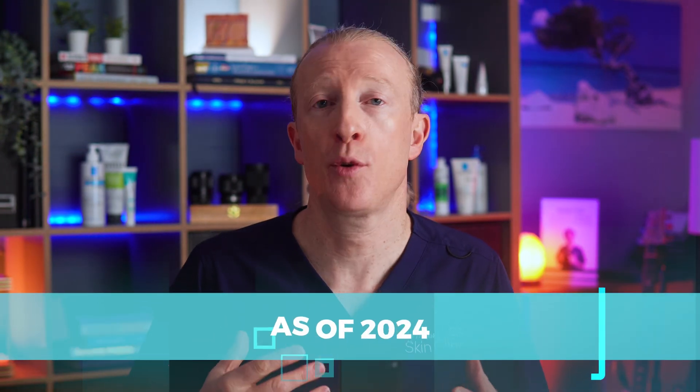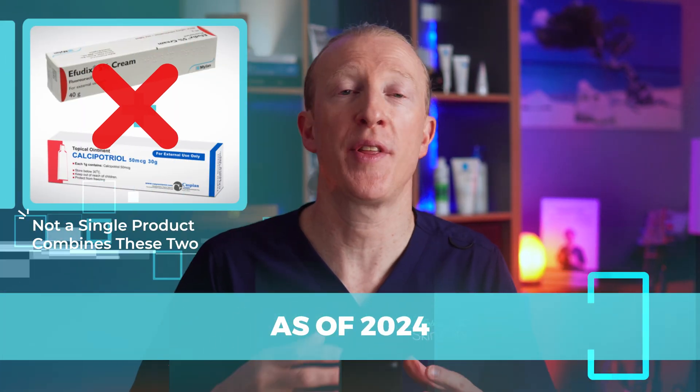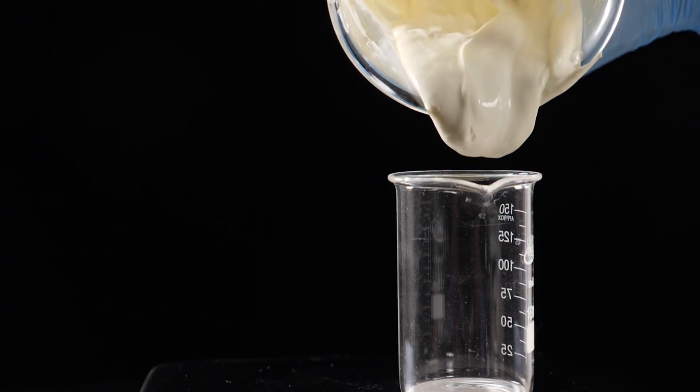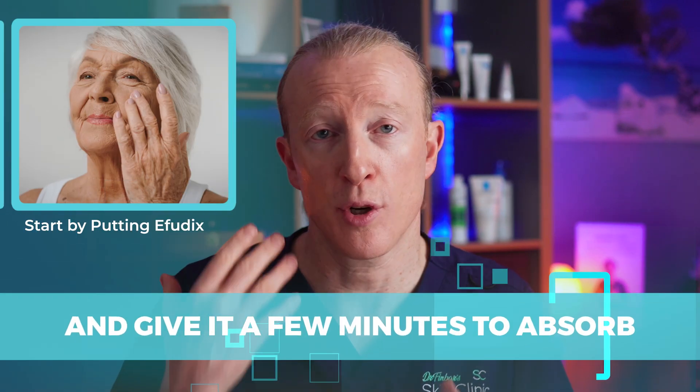As of 2024, there isn't a single product combining both the Effudex and the calcipotriol, but there is an easy way to use them together for effective results. Some specialised pharmacies can mix them into a single cream for you. But if that's not an option, here is the simplest approach: start by putting on the Effudex first, directly to the affected area, and give it a few minutes to absorb into the skin.